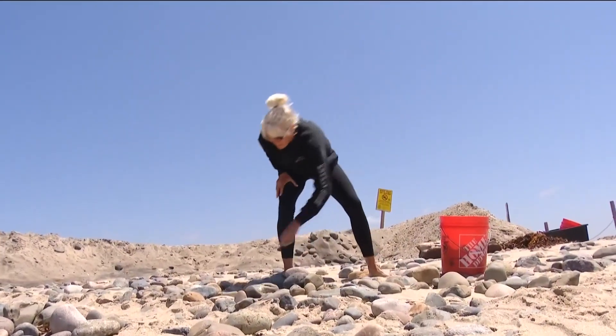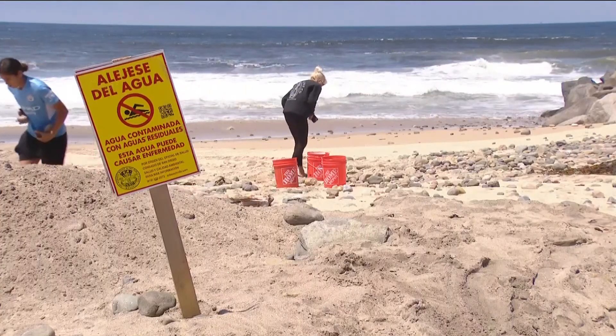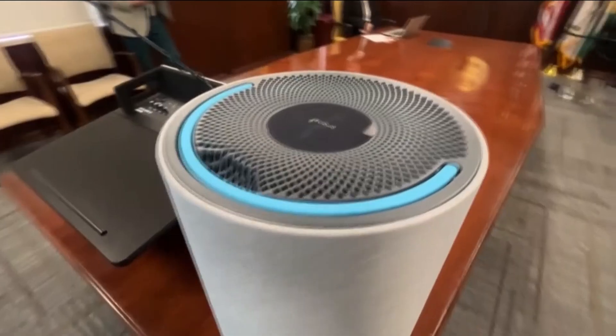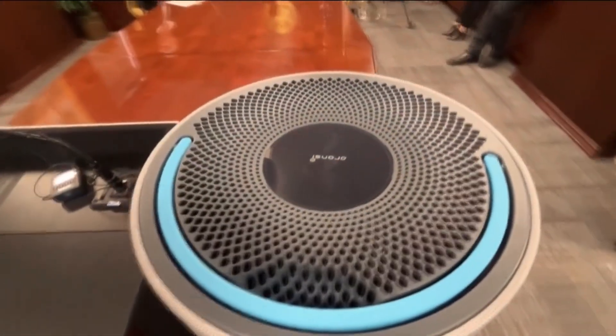Kara Robbins has been an outspoken advocate for solving the Seawood crisis. She recently made headlines by creating rock messages visible from the air directed at the EPA secretary who visited last week. Meanwhile, today the County Air Pollution Control District announced they're continuing to distribute free air purifiers to affected communities.